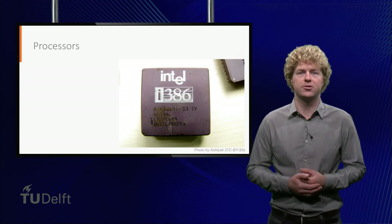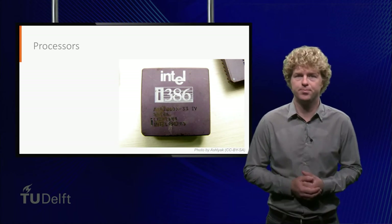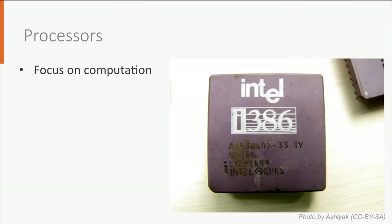Processors have been around since the dawn of the personal computer. The focus of processors is on computation. Processors typically require peripheral integrated circuits to be able to function — they need, for instance, work memory and data bus controllers.